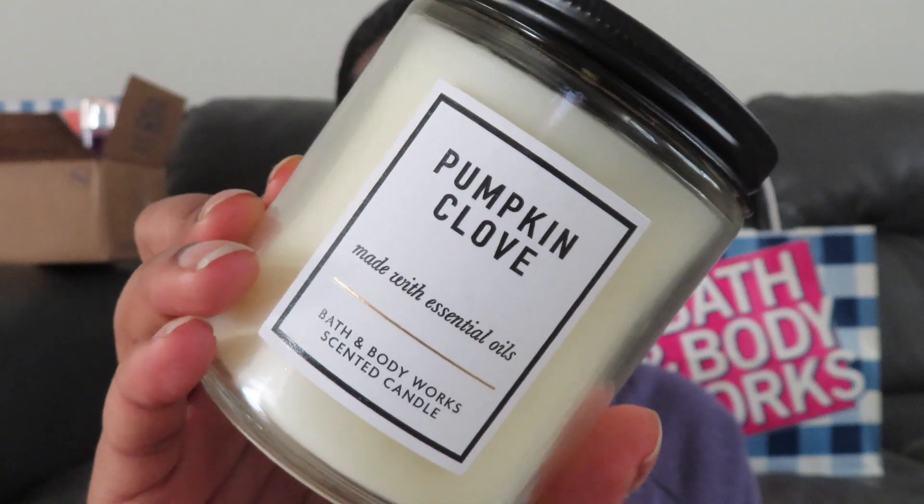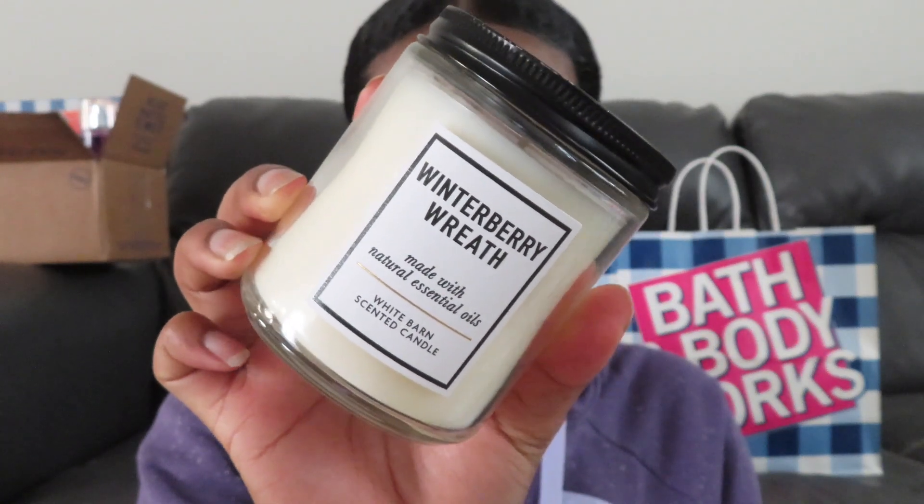The next one is Pumpkin Clove and it smells just like a pumpkin clove — kind of like those pine cone wreaths you get during Christmas season. This is actually one of those tester candles, but they were all 75% off, so I picked them up because they were only like three dollars each. Three dollars for a Bath and Body Works candle? Yes ma'am.